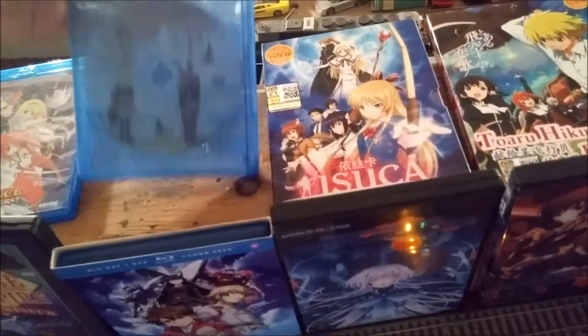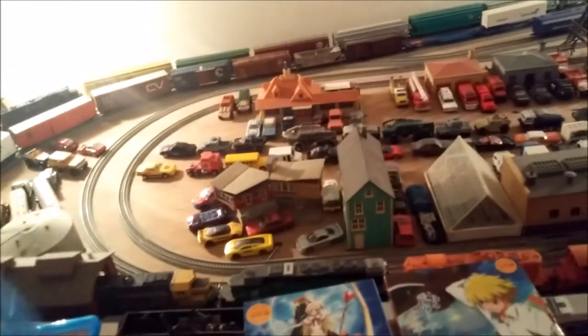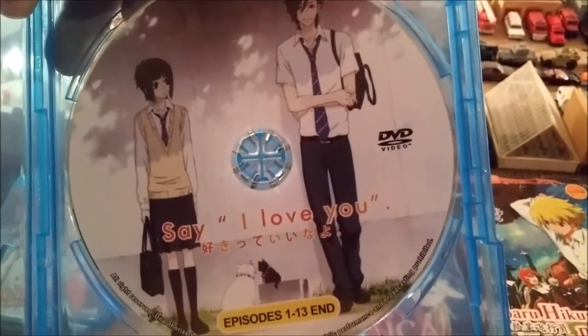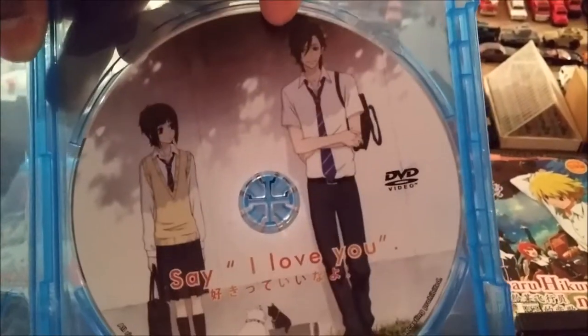This one — it's not a Blu-ray, I just stuck it in here because it didn't have a case. This one I got for free from Malaysia and it says 'Say I Love You.' I haven't even watched this yet. Not sure if this is a good anime — I haven't seen it — but I heard about it and I still have to watch that.